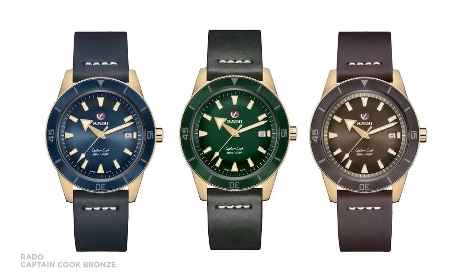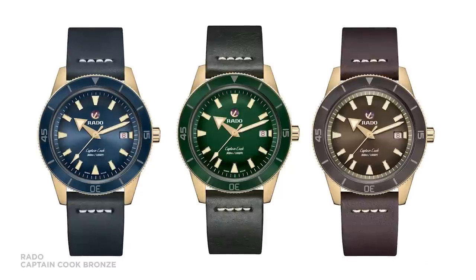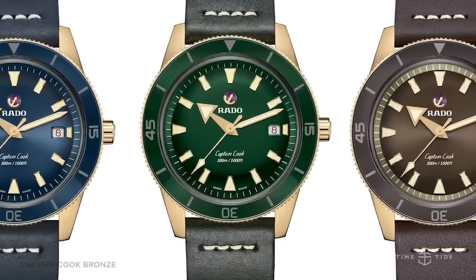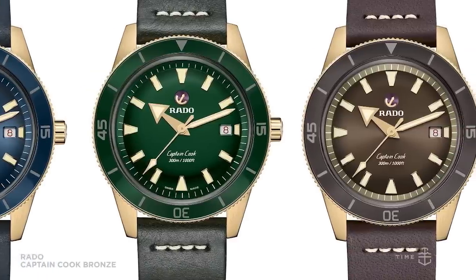The Rado Captain Cook has changed the game for Rado — their most popular model in a very long time. Now we have a bronze trio of pieces in the 42mm size. Interestingly, this bronze is not going to patina — it's an aluminium and copper alloy that resists oxidisation. The tin has been extracted and aluminium substituted in its place. There are three colour variations: blue, green, and a rich brown sunburst style, with bronze indices. For those allergic to bronze, the titanium caseback solves the issue. At $2,600, it has water resistance of 300 metres.